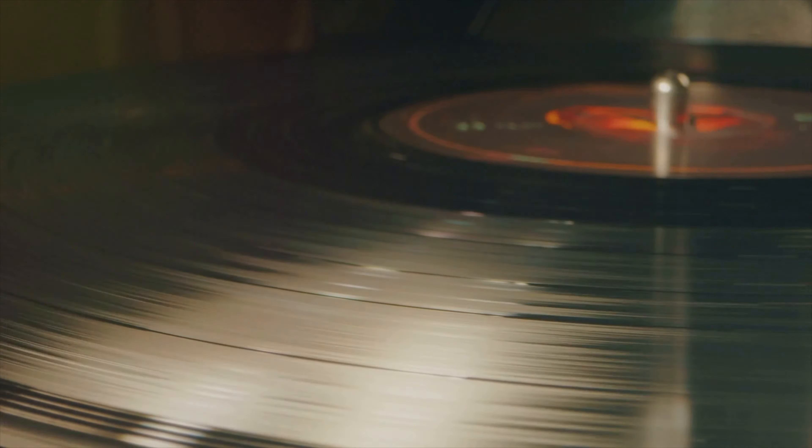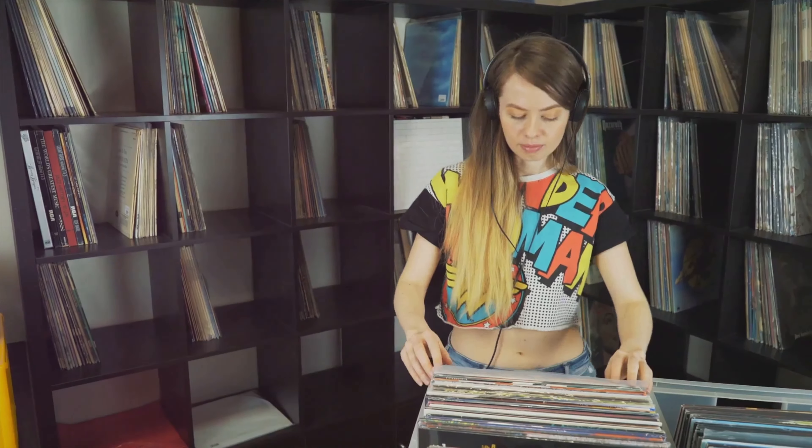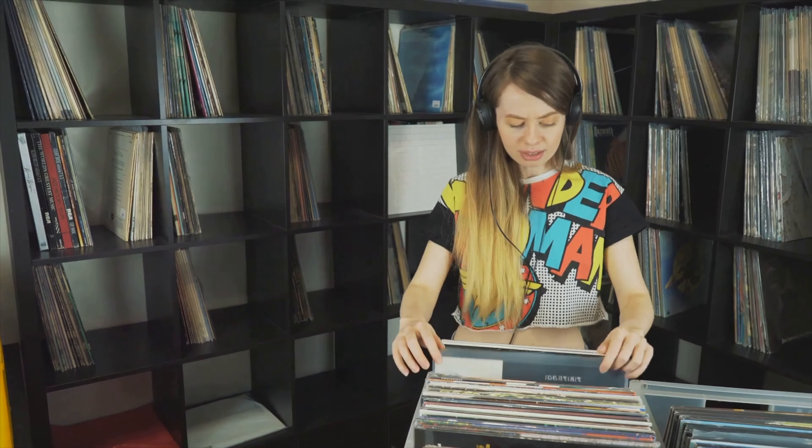Hey everybody, what's up? Dave here. Welcome back to my channel. Today we are diving headfirst into the world of vinyl collecting, a topic very near and dear to my heart. Whether you're a seasoned audiophile or just starting out, I've got five essential tips to help you build a collection that you'll cherish for years to come. Be sure to stick around to the end for a special bonus tip.